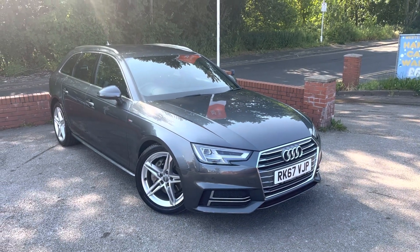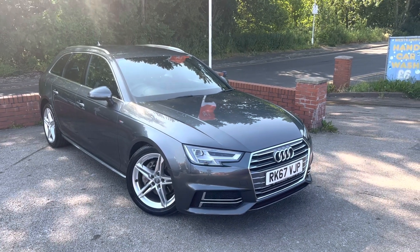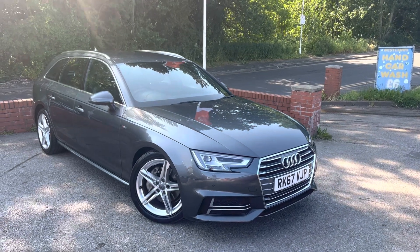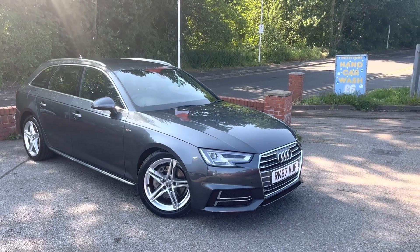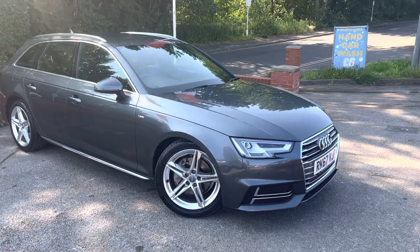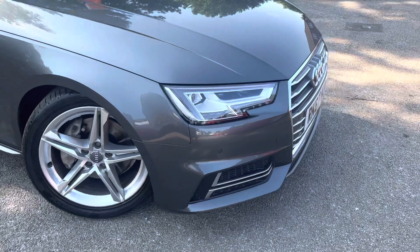Just look at this absolutely stunning 2017 Audi A4 2.0 litre TDI Ultra S Line, just arrived today at MSC Motors. I've always been a massive BMW fan but this Audi really has converted me — didn't think it would take an Audi A4 to do it, but it really has. I'm so impressed, not just in terms of spec but the way it drives and handles.